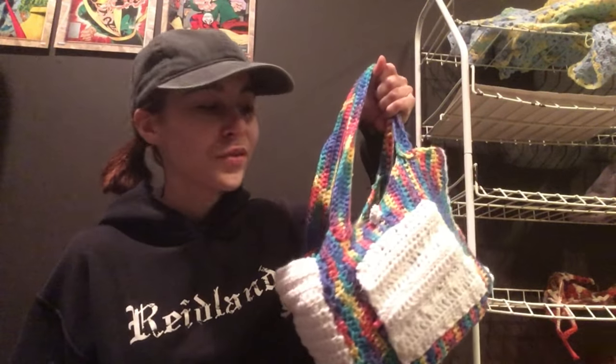Usually I use this bag which is store-bought and reflective, and then this one I made. I like this one. We'll do both — we'll do this one first. This one is my at-home bag, it's kind of just to keep everything in one place.